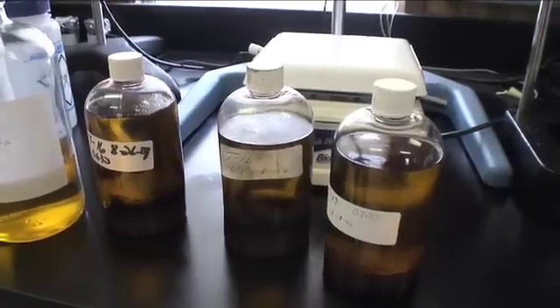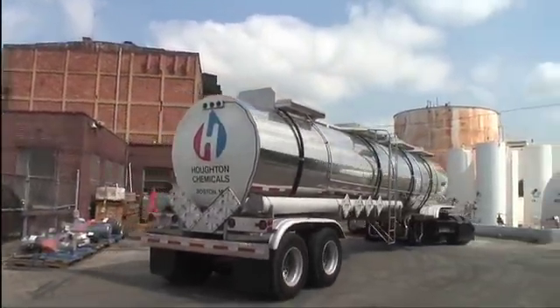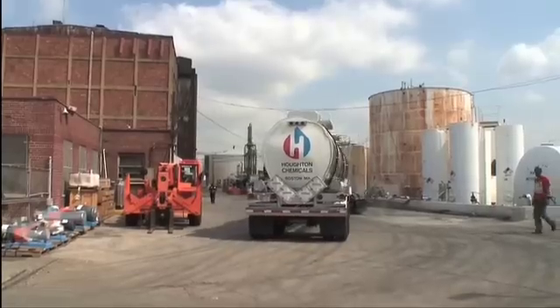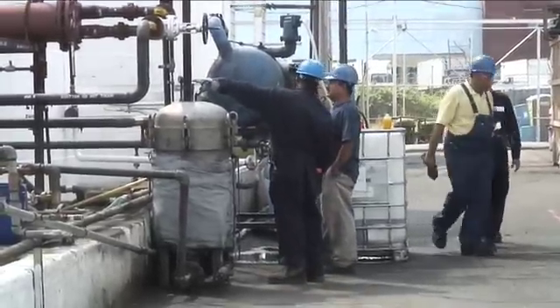You take any type of fat, virgin vegetable oil, you apply an alcohol — we typically use methanol — and a catalyst. You heat it, mix it, let it settle. As it settles, glycerin will fall to the bottom and biodiesel will rise to the top.